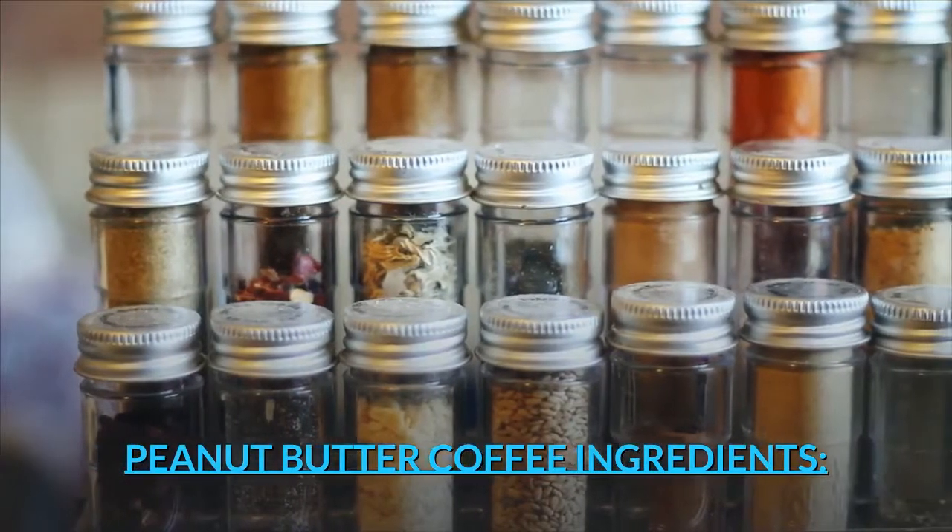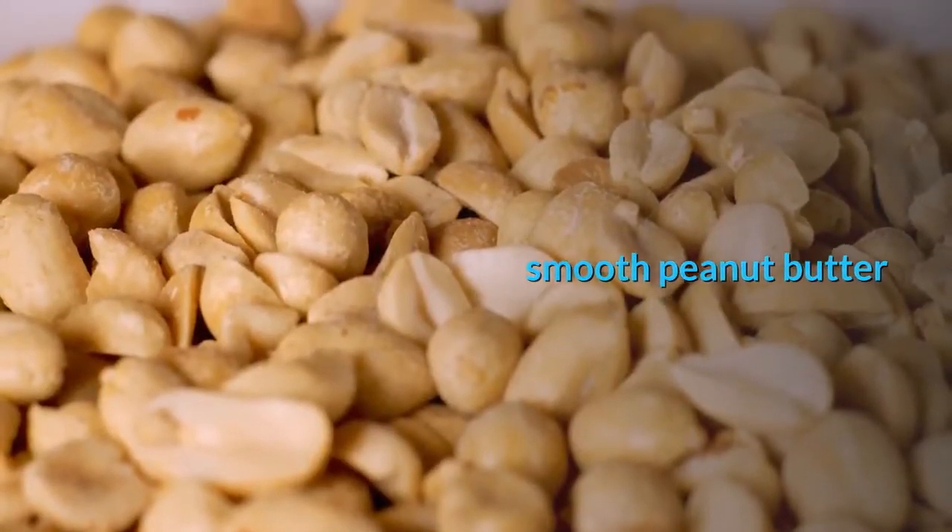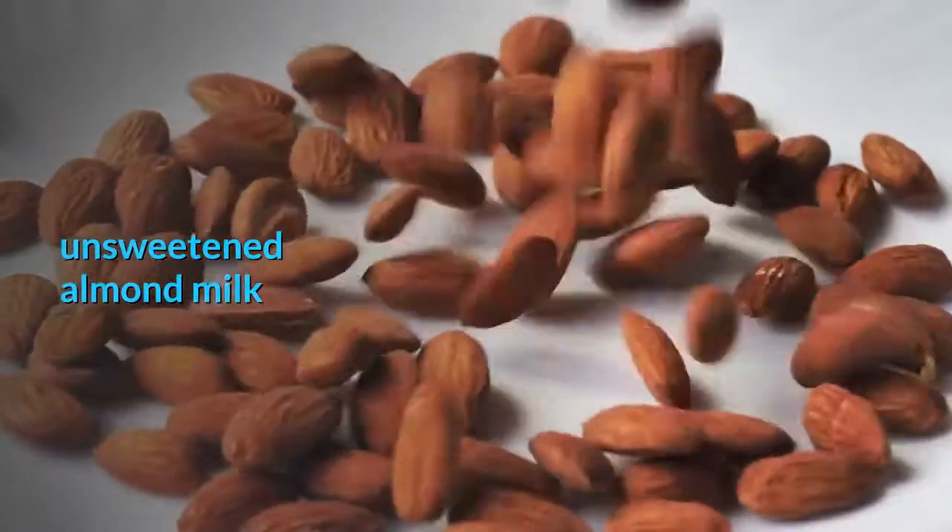Peanut butter coffee ingredients: coconut oil, smooth peanut butter, unsweetened almond milk, and coffee.